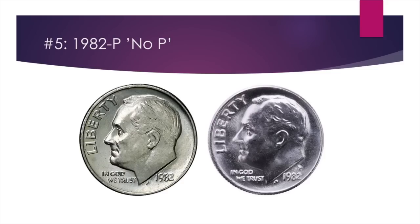Number five is the 1982-P no-P dime. By 1982, the mint mark was on the obverse of the coin instead of the reverse, and it should have either a P or a D right above the date. However, there's an error in which they were made without the mint mark. Any 1982 dime with no mint mark is going to be that error, and it easily goes for above $200 — quite a find if you can get one.